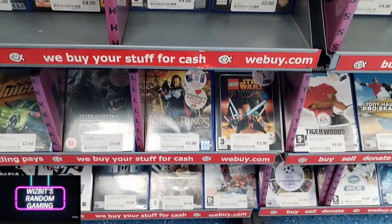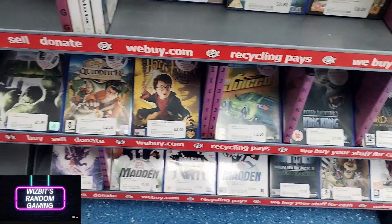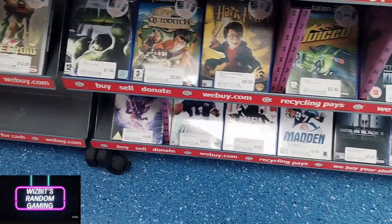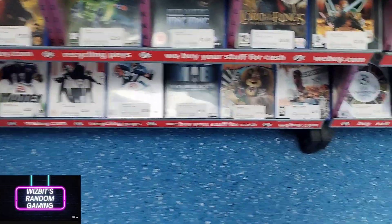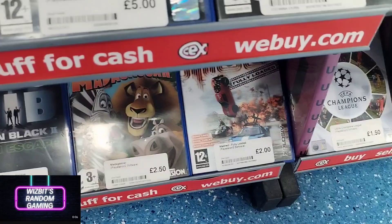I do like Garfield but I can't really stomach too much of him in video games. His licence has been wasted a little bit — stick to the books and the cartoons.